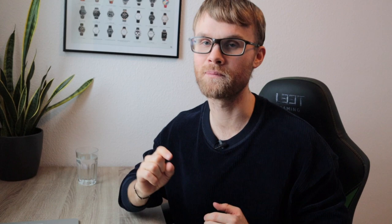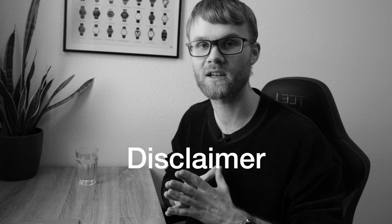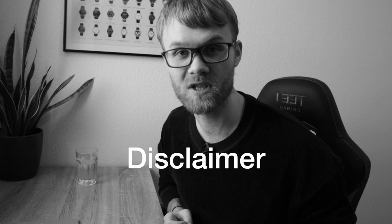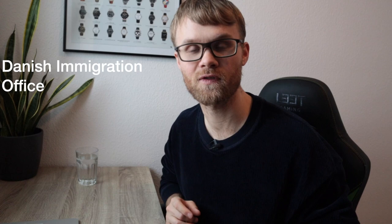To start out I first want to protect myself in case I have misunderstood some things, so here is a little disclaimer. The content you're about to see is only my personal research done online and has not been confirmed by any officials. Hence what I'm about to tell you could be completely wrong and incorrect, so I always encourage you to do your own research. The first link in the description is from the Danish Immigration Office, also known as Siri, and that is also where I have all the information I'm about to share.